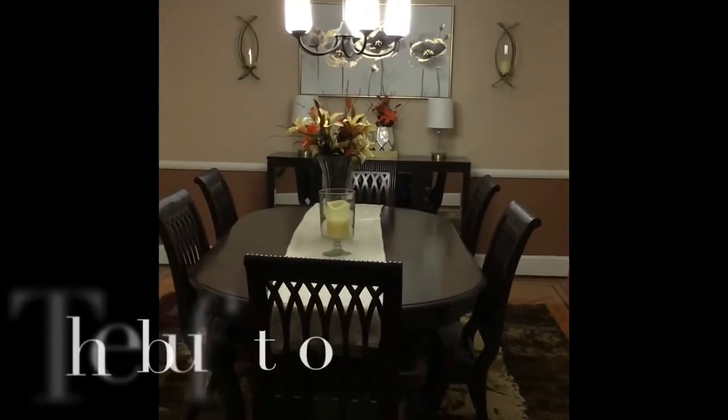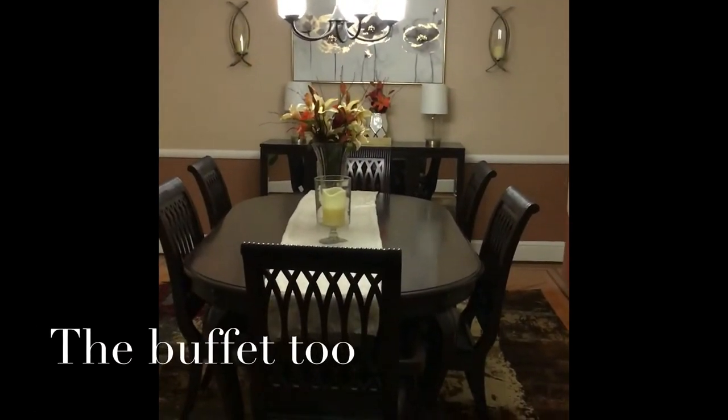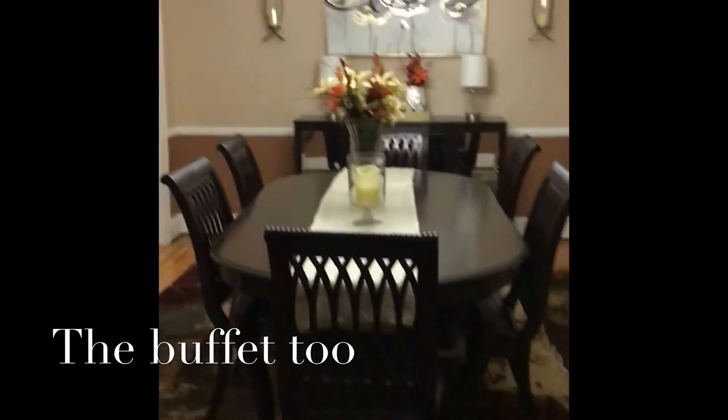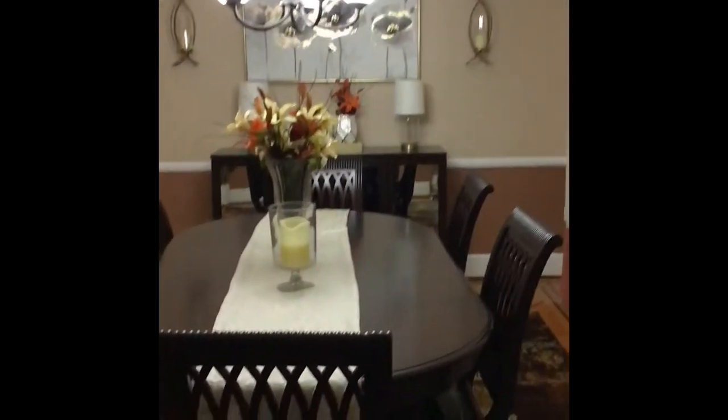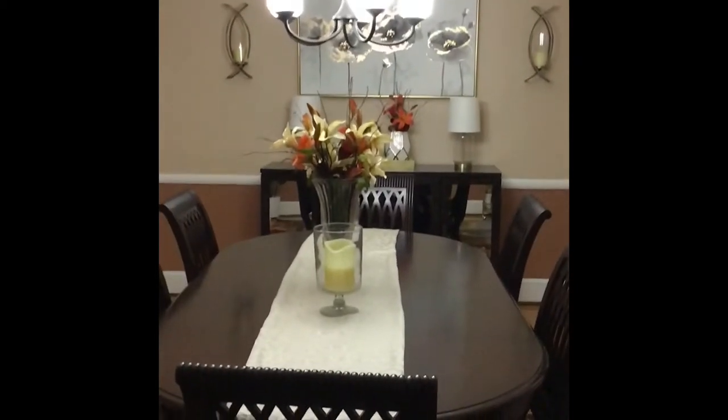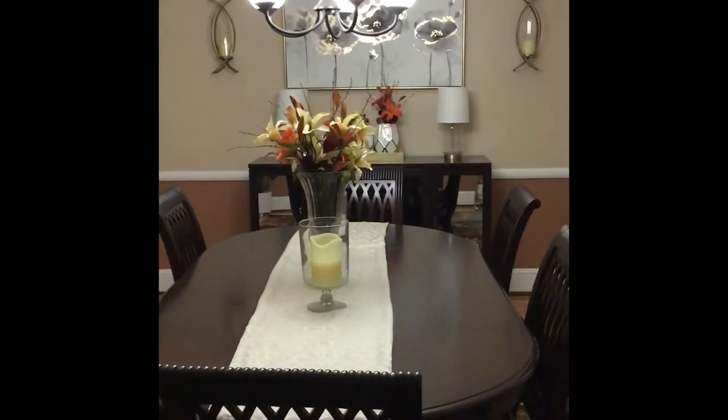The table and chairs were purchased from Raymour and Flanigan, which is a big furniture store in New York City. I'm not sure if they're national, but I know they're in the Northeast.